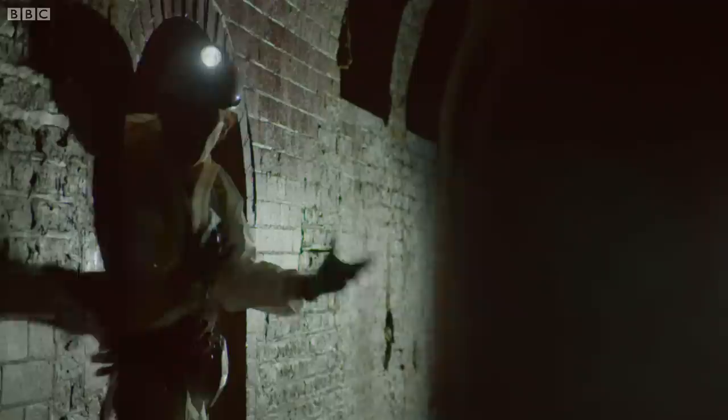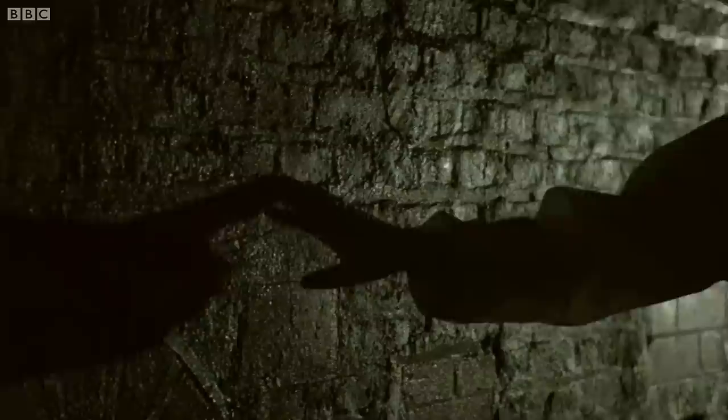Here we are — this is the River Fleet. It looks like a sewer, smells like a sewer. That's because it is a sewer. Back in the early 19th century, the open River Fleet was essentially a cesspit carrying disease through London.